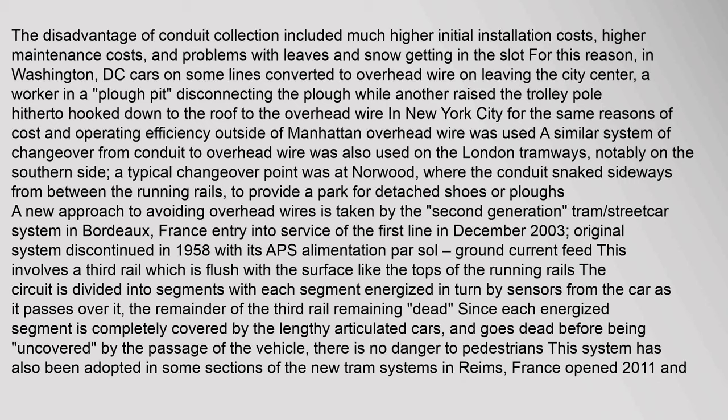A new approach to avoiding overhead wires is taken by the second generation tram system in Bordeaux, France, with entry into service of the first line in December 2003. Its APS (alimentation par sol) ground-level current feed involves a third rail which is flush with the surface like the tops of the running rails. The circuit is divided into segments with each segment energized in turn by sensors from the car as it passes over it, the remainder of the third rail remaining dead. Since each energized segment is completely covered by the lengthy articulated cars and goes dead before being uncovered by the passage of the vehicle, there is no danger to pedestrians.